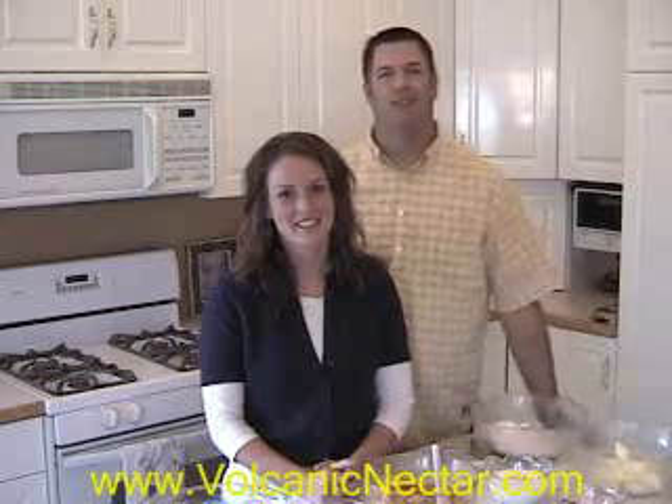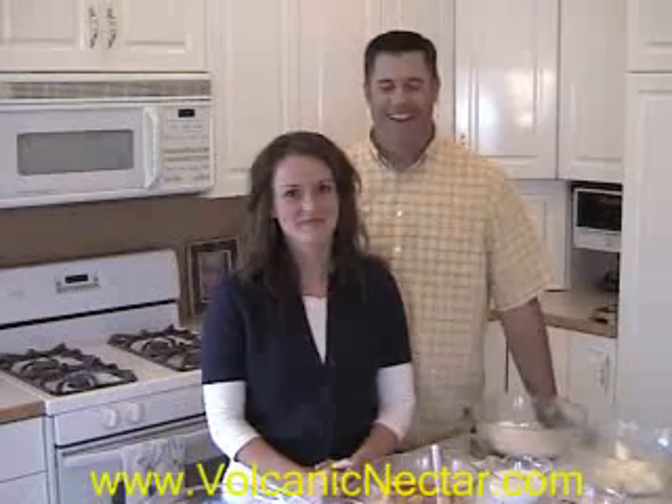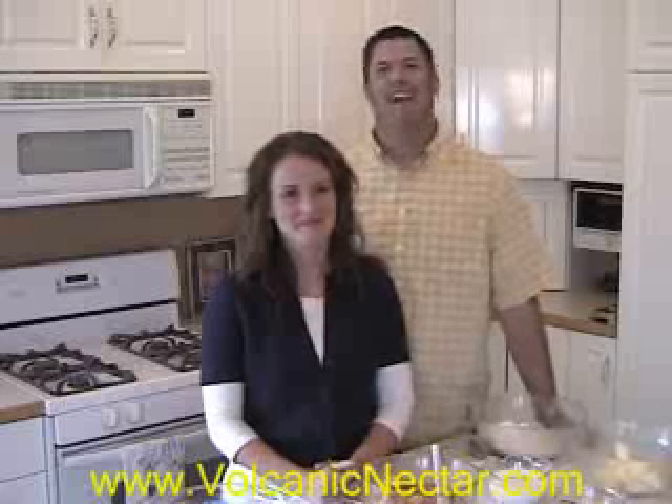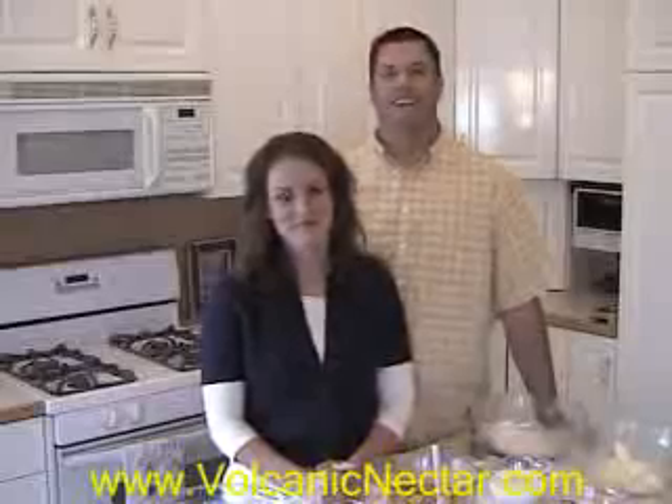We won't bore you with that much footage of what it takes to clean the kitchen and to get everything mixed out. But anyways, we've got it all set up here today. And today we're going to make a peach cobbler. It's that time of the year again and it's good stuff. First thing we need to do is pick the peaches.